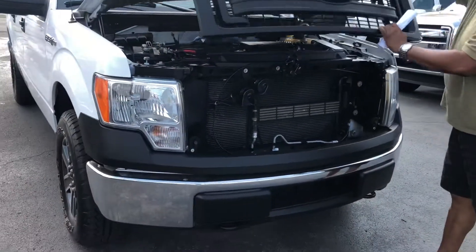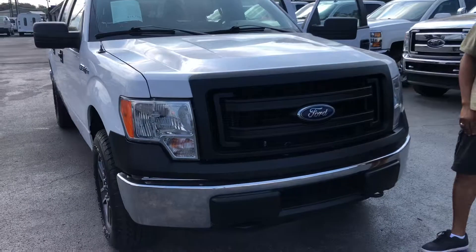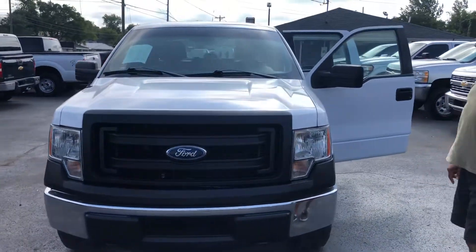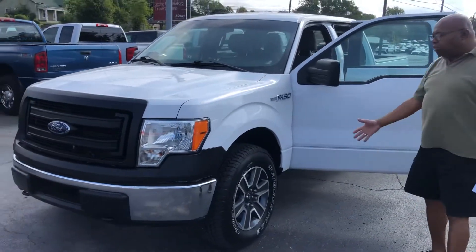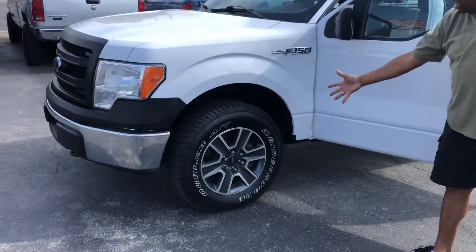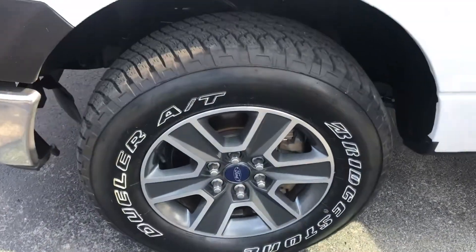All right, guys, I'm going to let this down and have a look at the front here with the black grill. As we come on around here, it's got excellent tires, nice wheels, so we can get in there and show you there's no rust.